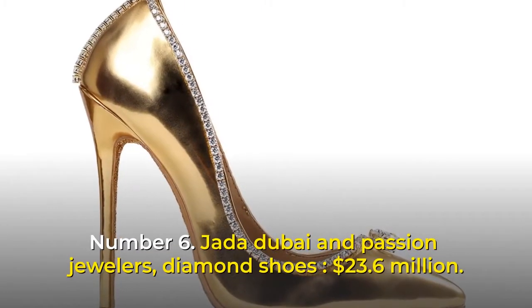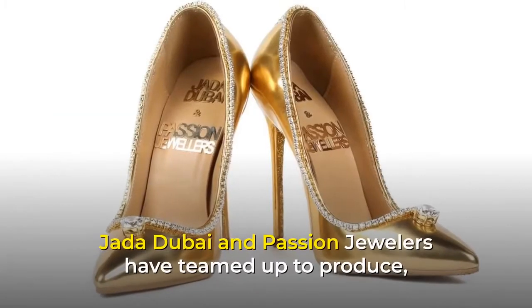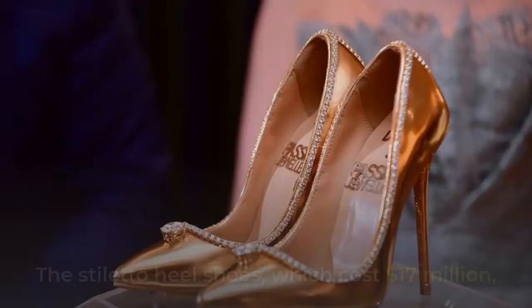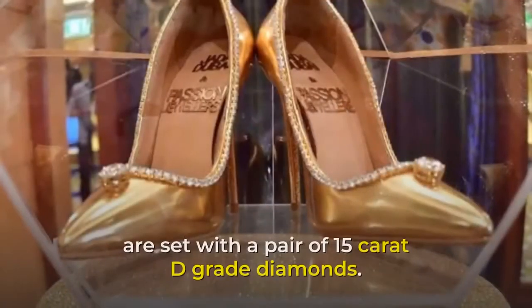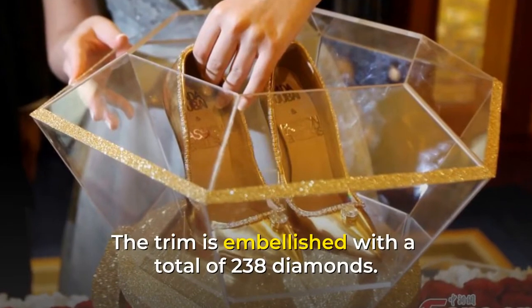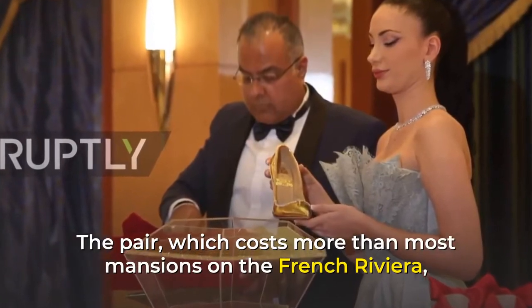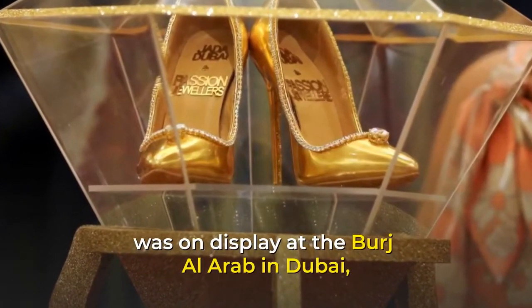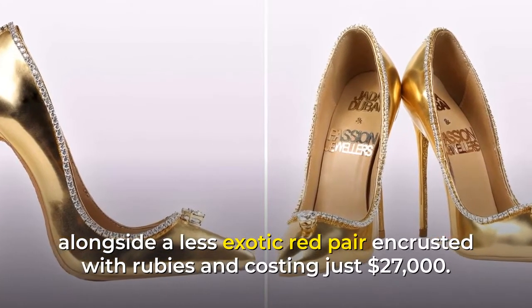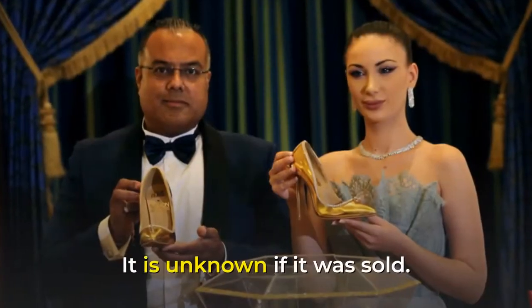Number 6: Jada Dubai & Passion Jewelers Diamond Shoes, $23.6 million. Jada Dubai & Passion Jewelers have teamed up to produce one of the most costly pairs of shoes ever created. The stiletto heel shoes, which cost $17 million, are set with a pair of 15-carat D-grade diamonds. The trim is embellished with a total of 238 diamonds. The pair, which costs more than most mansions on the French Riviera, was on display at the Burj Al Arab in Dubai, alongside a less exotic red pair encrusted with rubies costing just $27,000. It took 9 months for expert shoemakers to create it out of pure gold. It is unknown if it was sold.